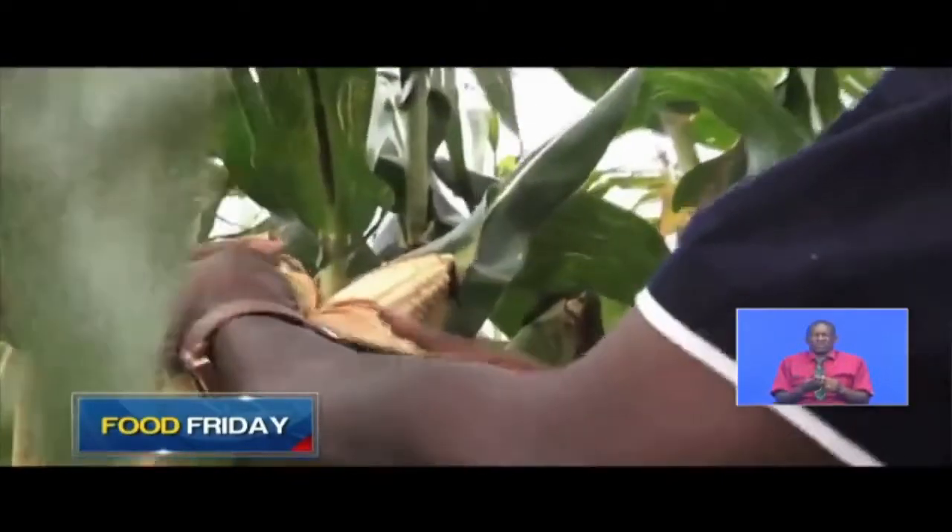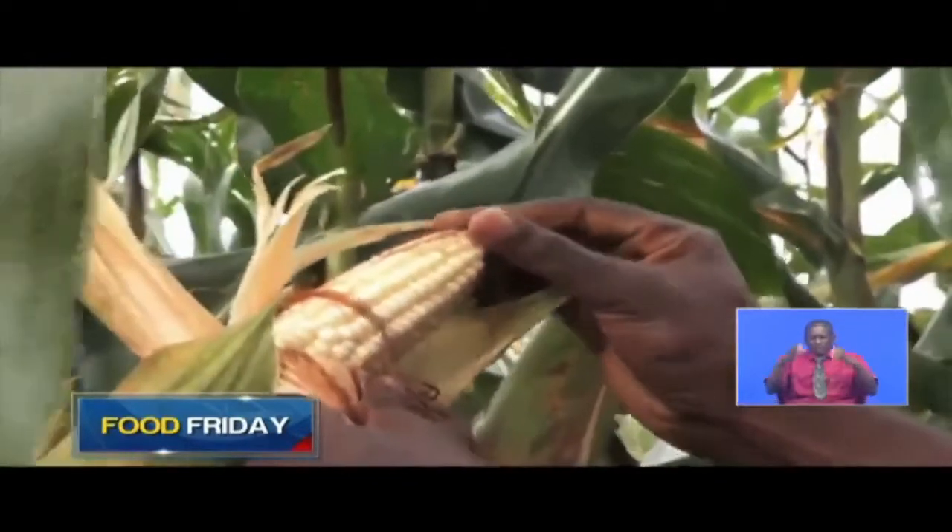Farmers have been able to move from less than 10 packs per acre — of 90 kg packs — to more than 20 packs per acre. So that is the first step solution.